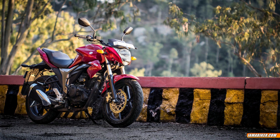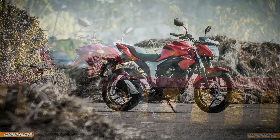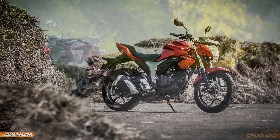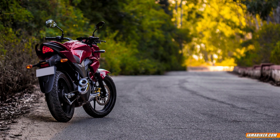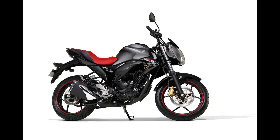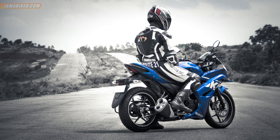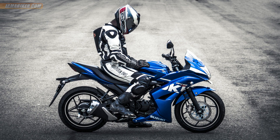Number 4 in the list is the Suzuki Gixxer. The Gixxer is one of the highest selling bikes for Suzuki in India, and there is a reason for that — it makes the perfect mix between performance, price, looks and comfort. It is powered by a 155cc single cylinder engine producing 14.8 bhp and 14 Nm of torque, and uses a 5 speed transmission. And if you want a fully faired bike, get the Gixxer SF — although it costs slightly more than 1 lakh, it is a great bike and it looks like a miniature Hayabusa.